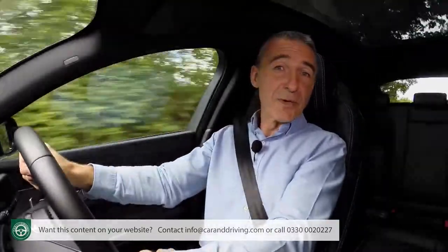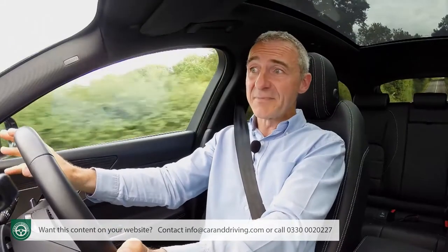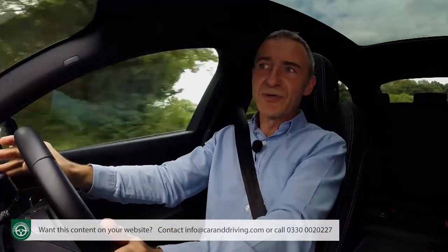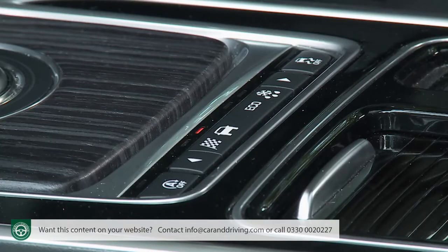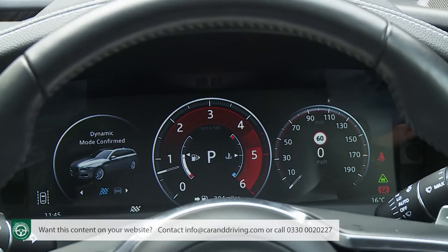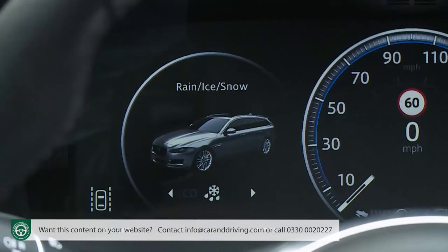For most buyers, the Jaguar Drive Control driving mode system that all XF models get as standard will be quite sufficient. It doesn't offer the fancy suspension adaptability of those optional systems, but it does allow you to alter throttle response, steering feel, and on an automatic model like this one, the auto gear shift change timings. Simply choose between the various modes via these fiddly buttons by the gear selector — Normal and Eco are self-explanatory, while Dynamic sharpens the car up nicely and bathes the instruments in a potent shade of red.